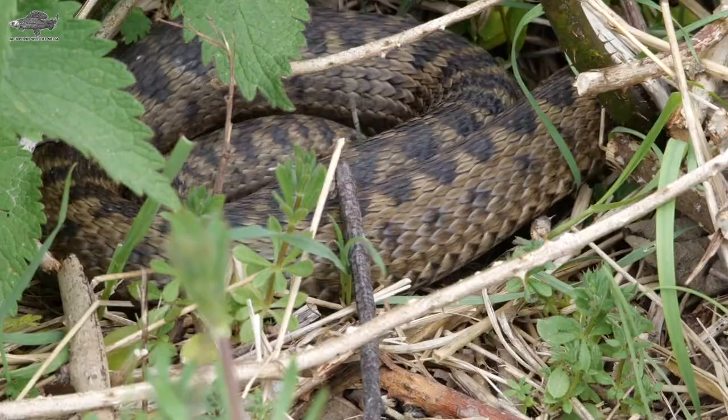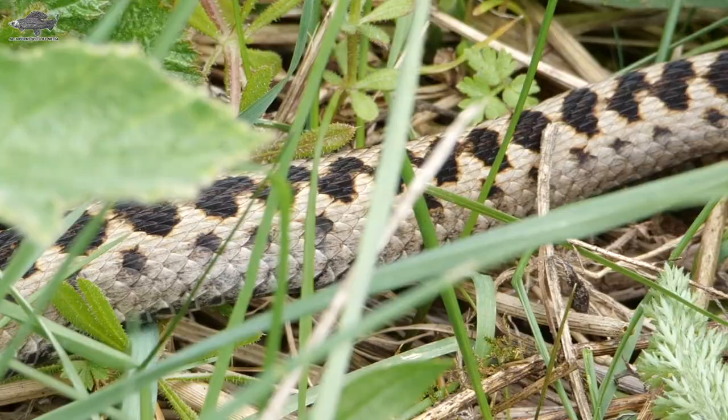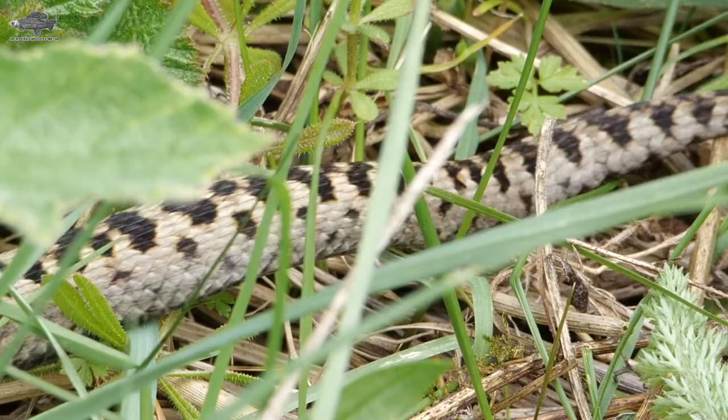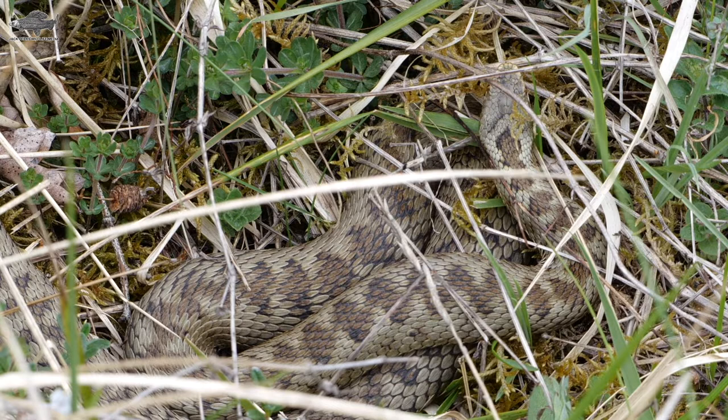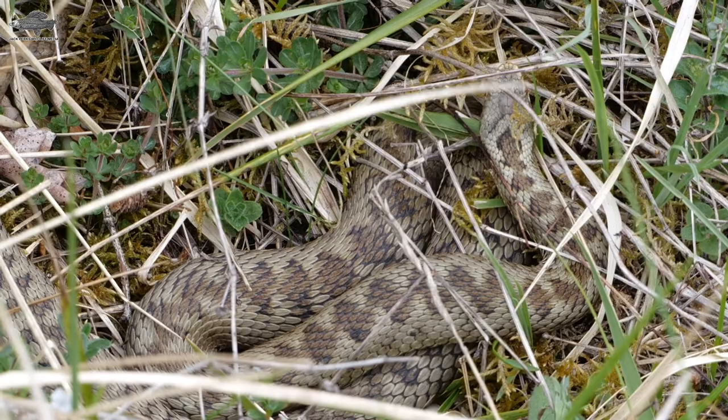They don't need to eat often — sometimes as little as one good meal a year can sustain them. Growing up to 80 centimeters, they give birth to live young in the summer. The color can vary, but normally male adders have a silvery-gray coloration while females can be copper or brown. Both have a distinctive black zigzag pattern along their backs, and they're associated with open habitats such as heathland, moorland, and woodland edges.